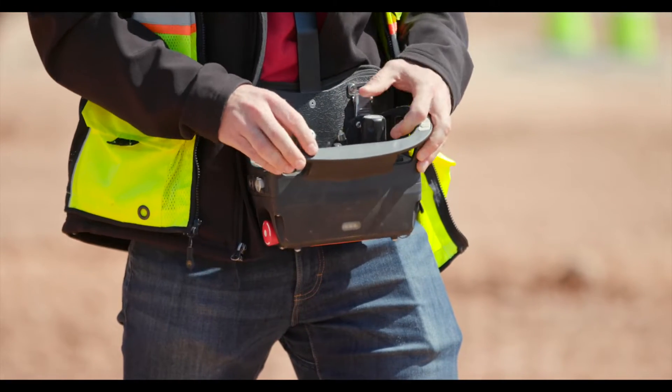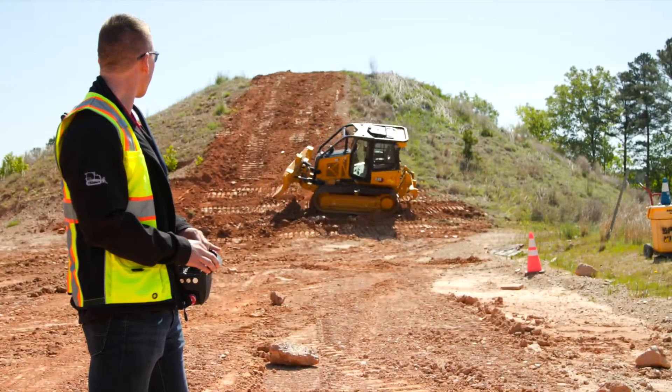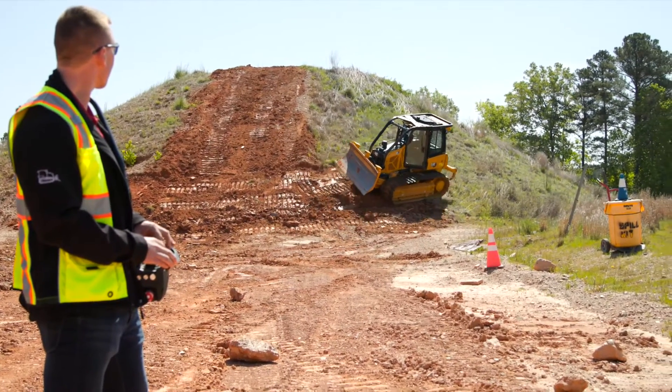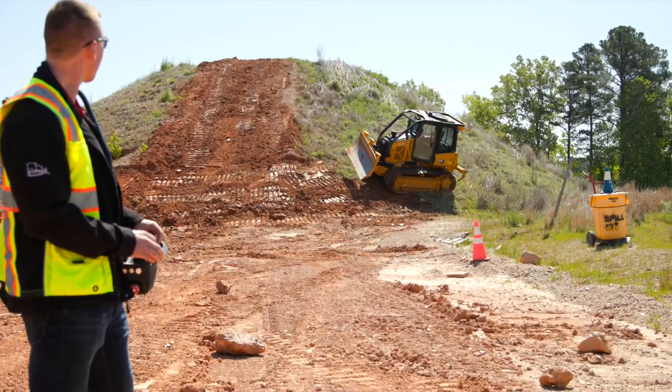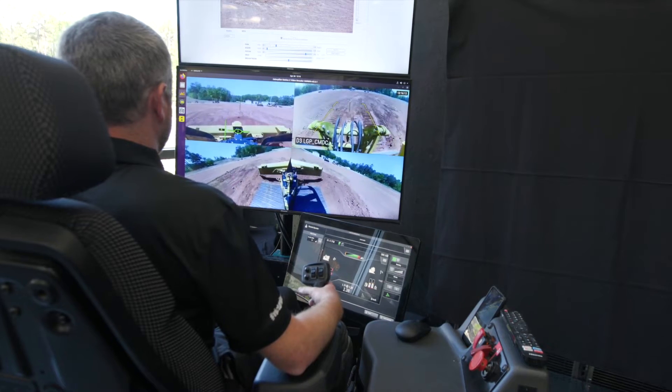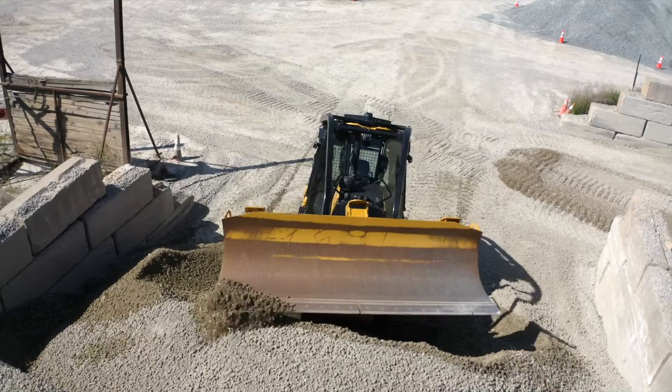The system offers two remote control options. The command console, with an over-the-shoulder harness, allows you to work outside the cab but within sight of the machine. The command station is a remote operating station which allows you to work in another location on the job site, or even miles away.